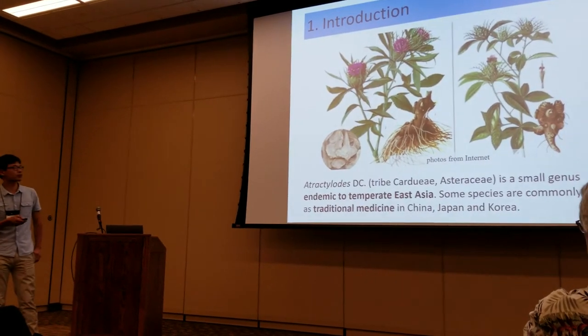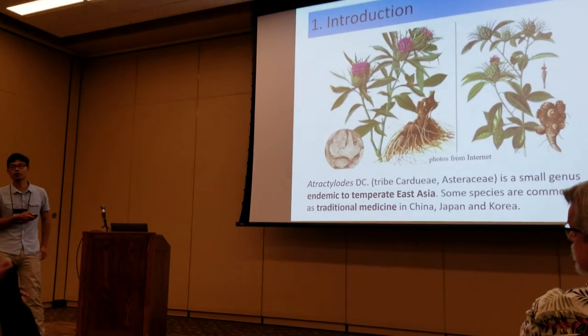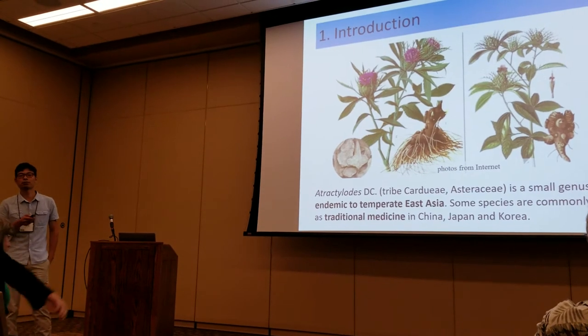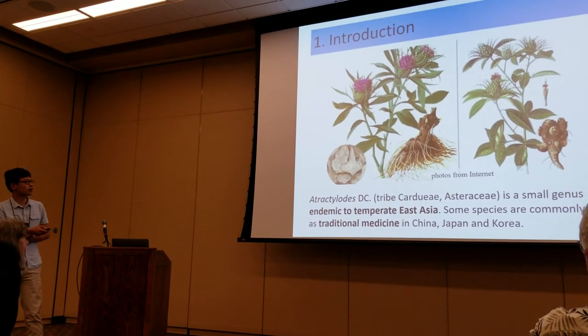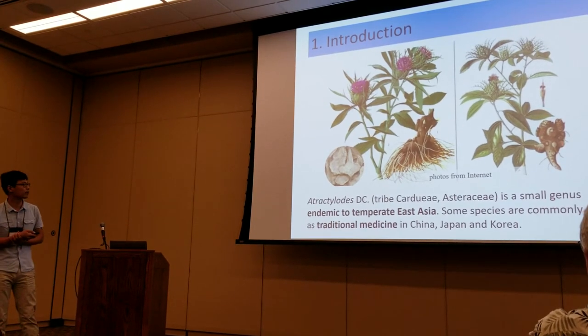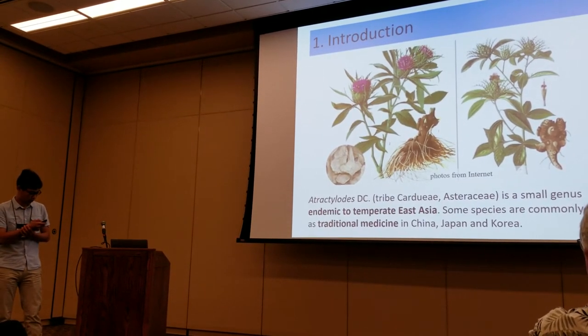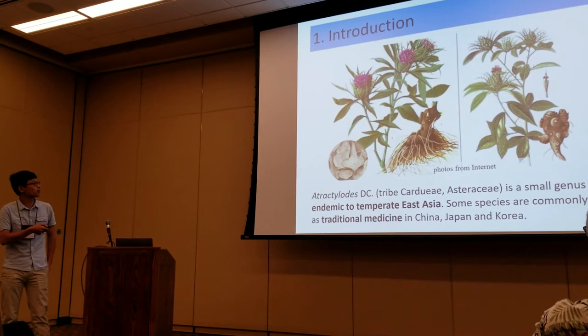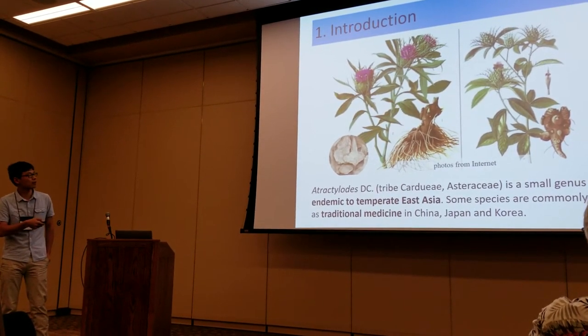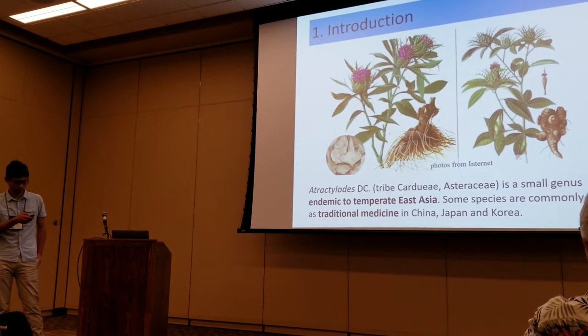Atractylodes is a small genus endemic to temperate East Asia. Some species have very important medicinal values, so they are commonly used as traditional medicine in China, Japan, and Korea. Here it shows the figures of Atractylodes macrocephala and Atractylodes japonica.